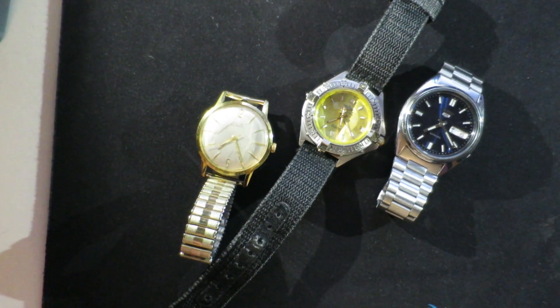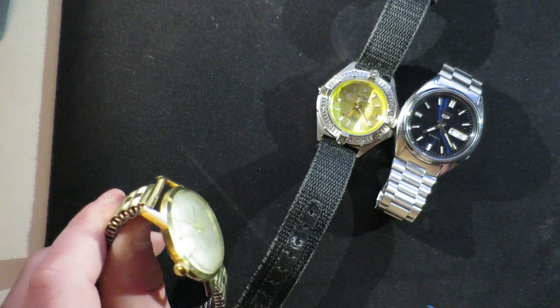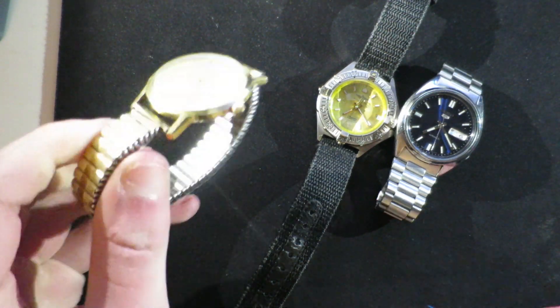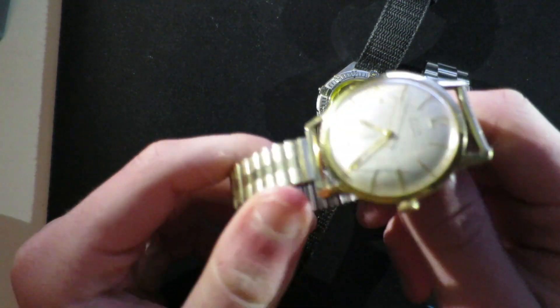Hey guys, we are back with another video — it's been ages. Today we're looking at mechanical watches and the variety, so let's start off with vintage. You can get yourself some really nice ones.